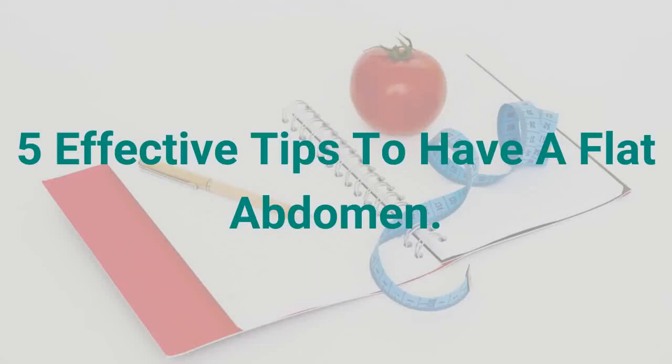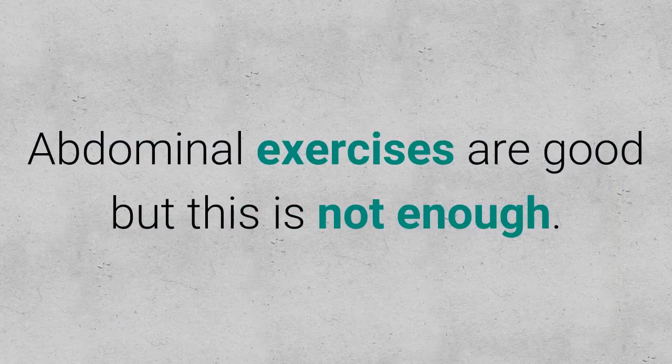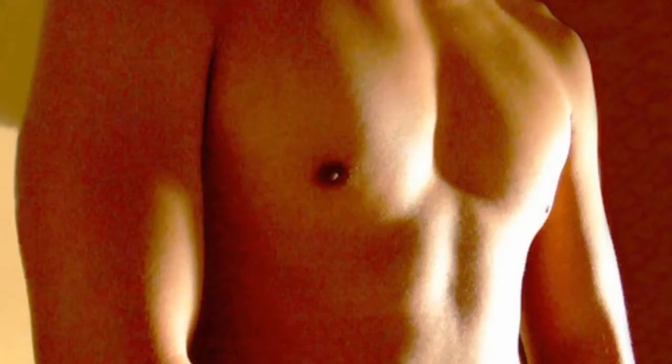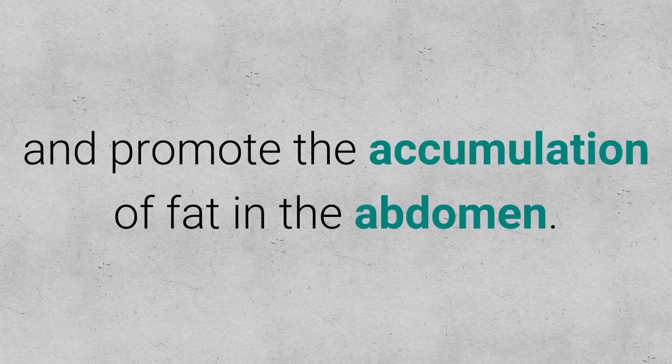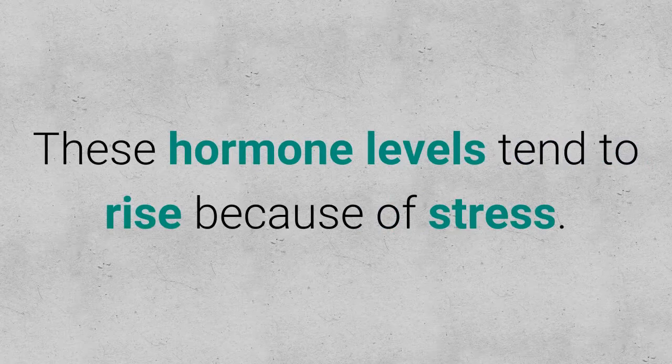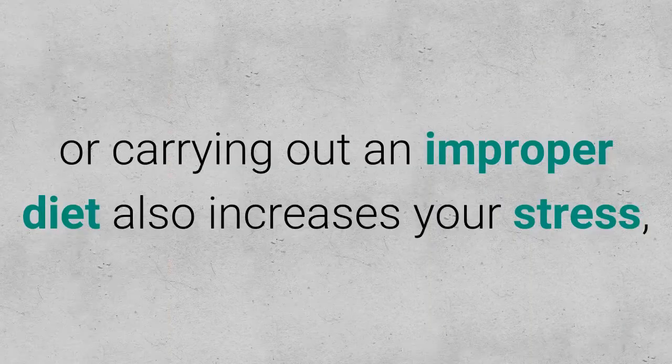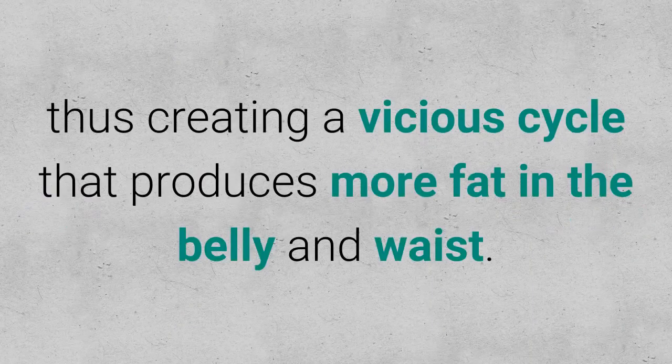5 Effective Tips To Have A Flat Abdomen. Abdominal exercises are good, but this is not enough. Abdominal fat is closely related to a hormone called cortisol, which has the power to break down muscle tissue and promote the accumulation of fat in the abdomen. These hormone levels tend to rise because of stress, and having a poor diet or carrying out an improper diet also increases your stress, creating a vicious cycle that produces more fat in the belly and waist.